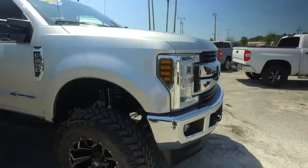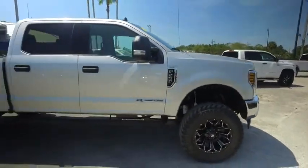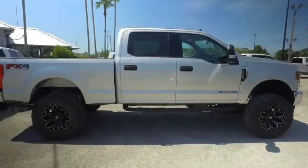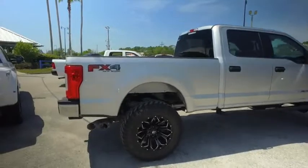Wow, so you got that beautiful grill, fog lamps, tow hooks, still under factory warranty — check the description below. Carfax one owner, brand new 20-inch wheels, brand new 37-inch tires, brand new Pro Comp Lift, FX4 package.